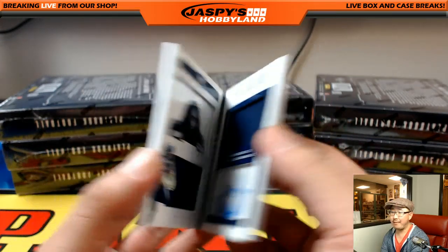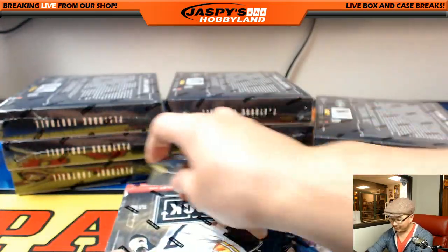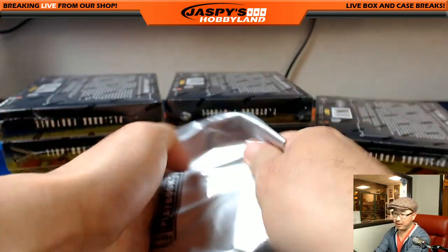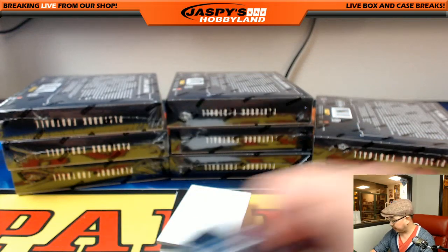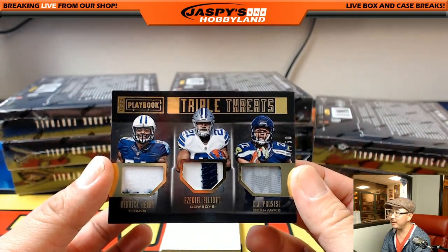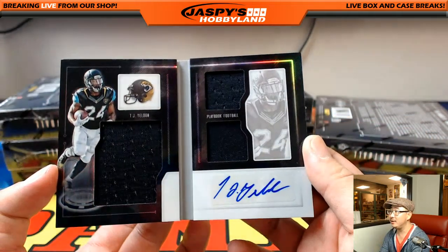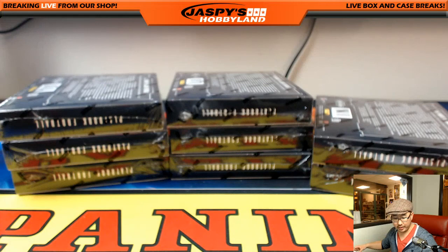Look at this — Seahawks case, unbelievable! Brandon Richards with that one. Triple Threats — Procise, another Seahawk, Ezekiel Elliott and Derrick Henry. And TJ Yeldon, 79 out of 99, triple relic and autograph. Jag book going to CO Turtle, Andrew — nice.